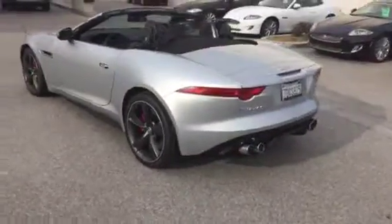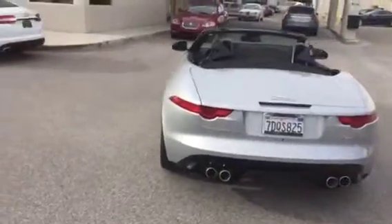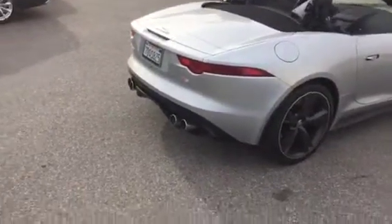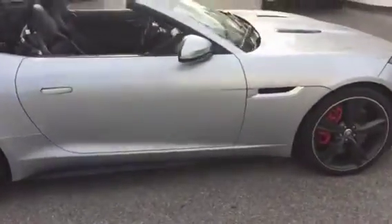495 horsepower V8, Vision Pack — so you get the front and rear parking sensors with the backup camera and blind spot monitors. Soft top, classic, just the way Jag prefers it. All aluminum architecture, absolutely amazing.